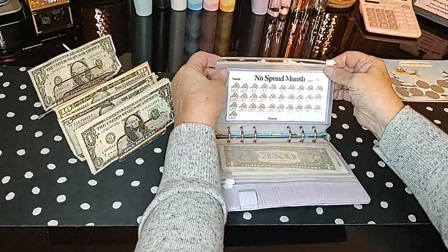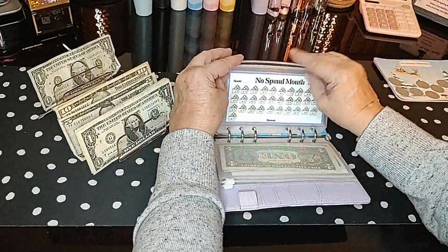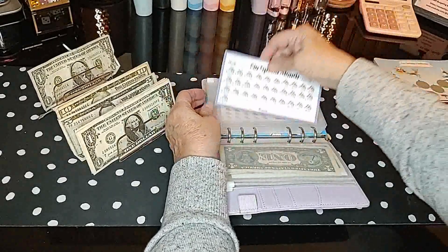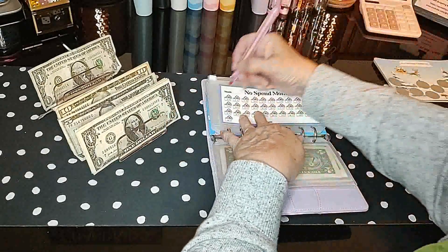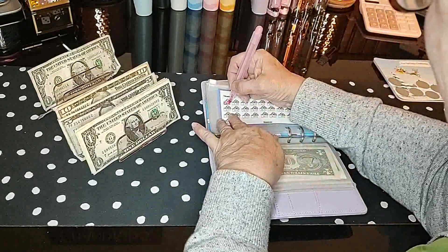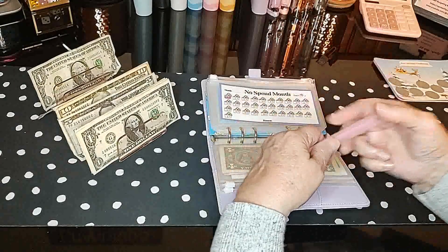In the no-spend challenge, I finished off August at the end of last week. The first of September is the first day I did not have a no-spend, so let's go ahead and put a no-spend there — I said November but I meant September, my gosh! So we'll put a dollar in for that.